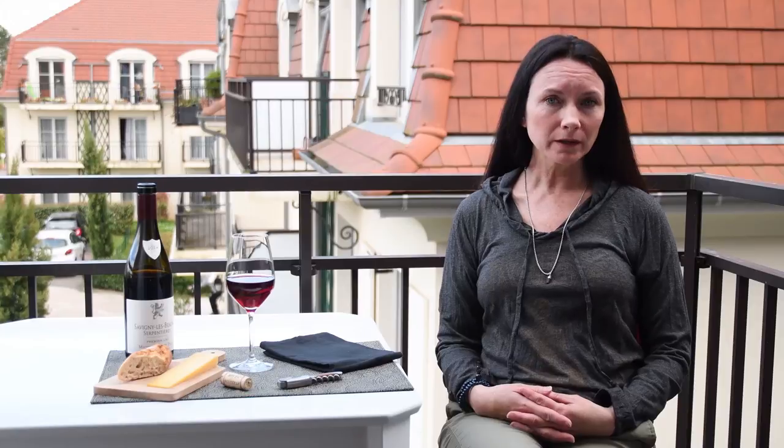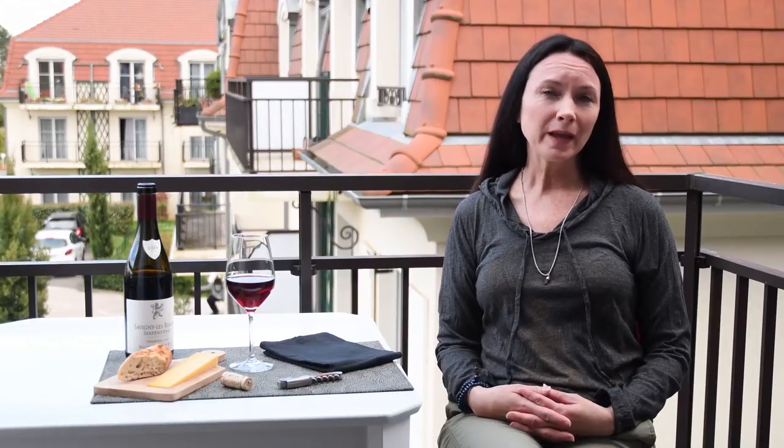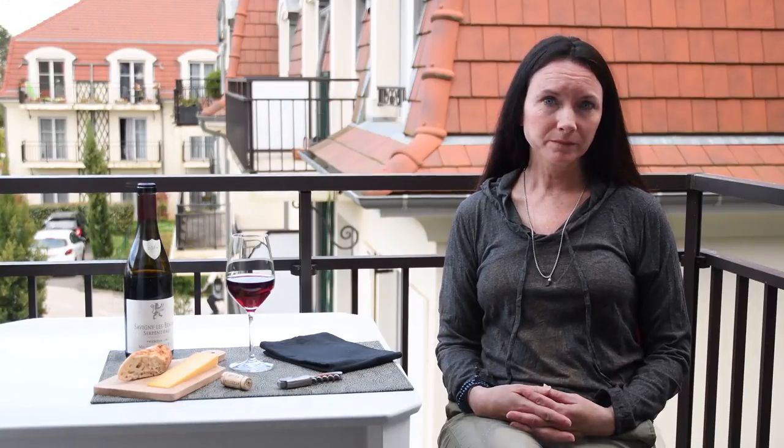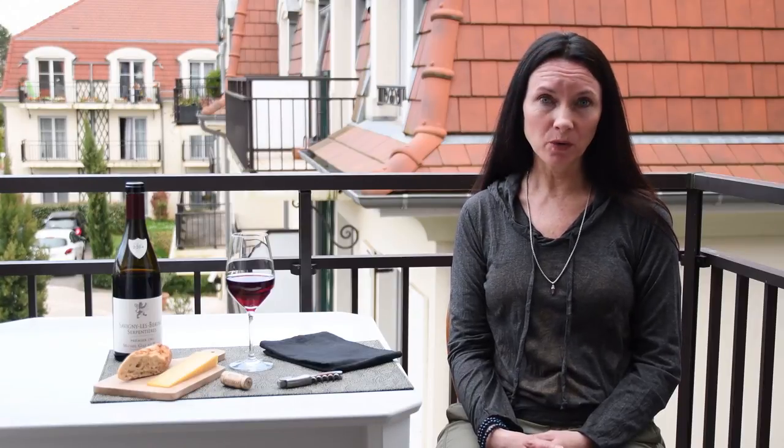I'm here in the Côte d'Or, which is a 30-mile long limestone escarpment that contains 33 famous Grand Cru vineyards. There are two grapes in Burgundy and the Côte d'Or specifically you want to be familiar with: those are Chardonnay and Pinot Noir.